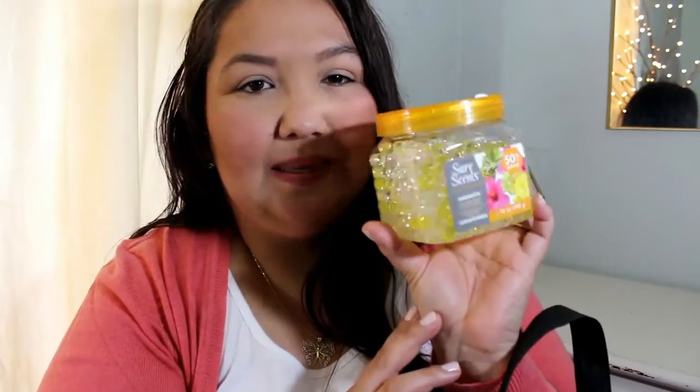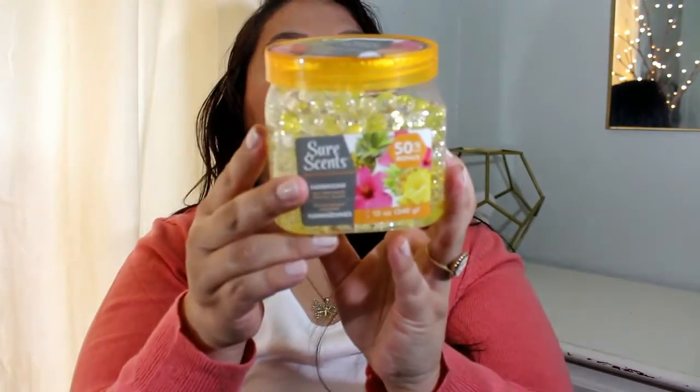I don't normally get these because I just don't think they last that long, but I wanted to give it a try. I'm going to try this in my car just to get under the passenger seat — definitely not under the driver's seat because it would slide forward. It's in the scent Hawaiian and it's foil sealed. They're just little crystal air freshener crystal beads. So jiggly — I can hear that.